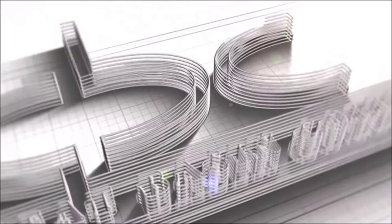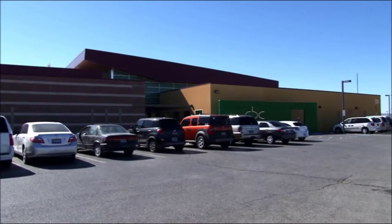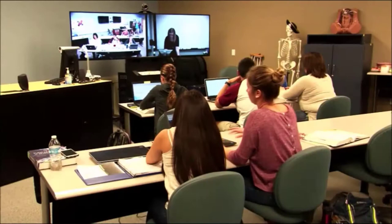Great Basin College Pahrump Valley Center is 436 miles south of Elko and home to just over 600 students. It is the largest of our three college centers. We offer a number of certificate, associate, and bachelor degree programs. Our courses are delivered through online instruction, interactive video, and traditional live instruction.